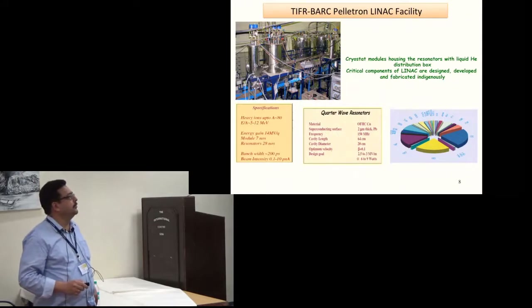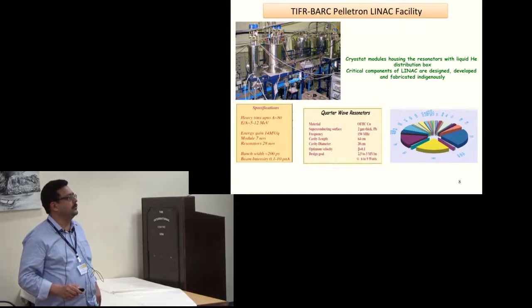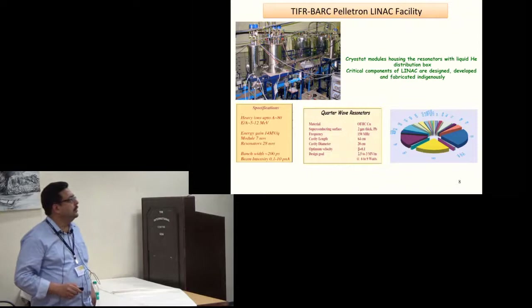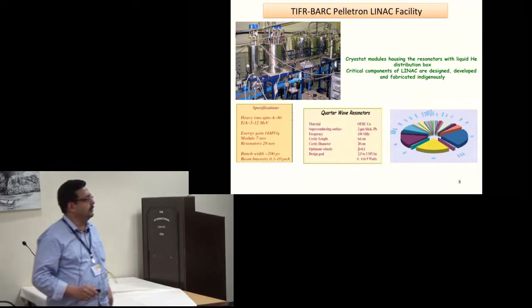This is the picture of the first three cryostats, each containing four resonators. The cryostat modules and housing of the resonators with the helium distribution box are shown here. Most of the critical components of the linac were designed, developed, and fabricated in-house between TIFR and BARC, with certain components obtained from industry.